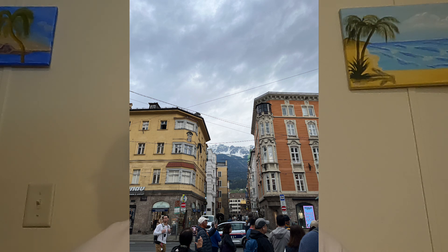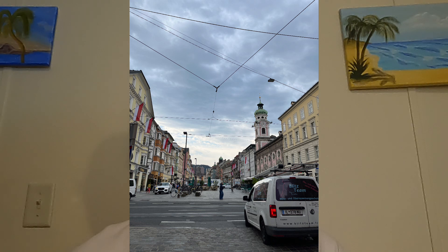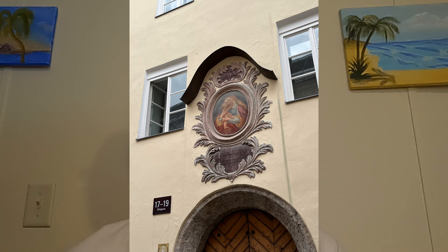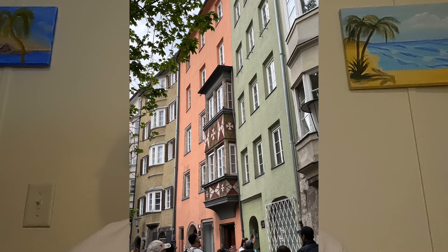Hungry travelers find solace in traditional Tyrolean eateries, where hearty dishes like Käsespätzle and Tiroler Gröstl warm the soul. The aroma of freshly baked apple strudel mingles with the scent of roasted chestnuts sold by street vendors.